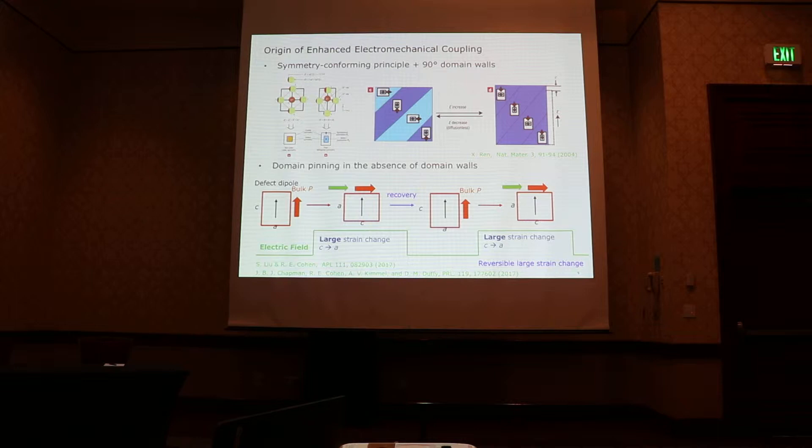The origin of enhanced electromechanical coupling was initially explained in the context of the symmetry-conforming principle in the presence of 90-degree domain walls. Later, we think domain pinning by itself, even in the absence of domain walls, can explain this behavior. These two ideas are essentially the same. Those impurity dopants, such as iron and manganese, can form dipole defects with adjacent oxygen vacancies, and those defect dipoles align with the polarization during the aging process.